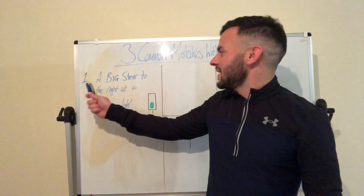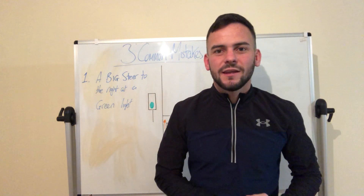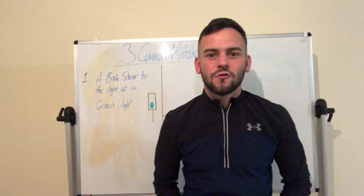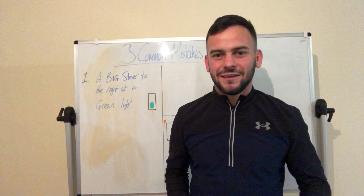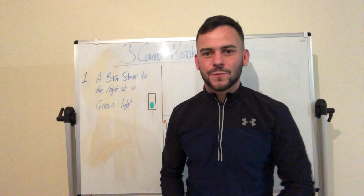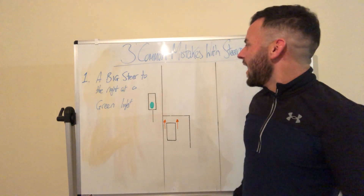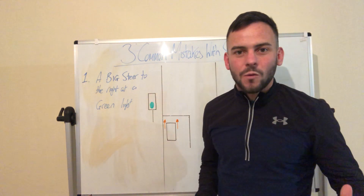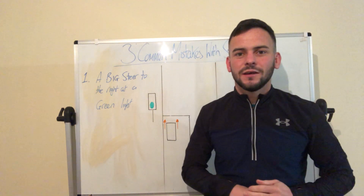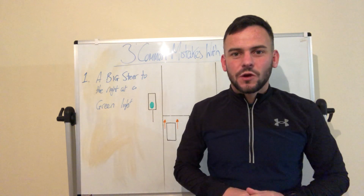Number one: when we're stopped at a red light and it goes green, I always see people do a big stare to the right. It sounds really simple but everyone does it. Say for instance we're stopped at a red light and when it goes green, what I usually tell my students is: